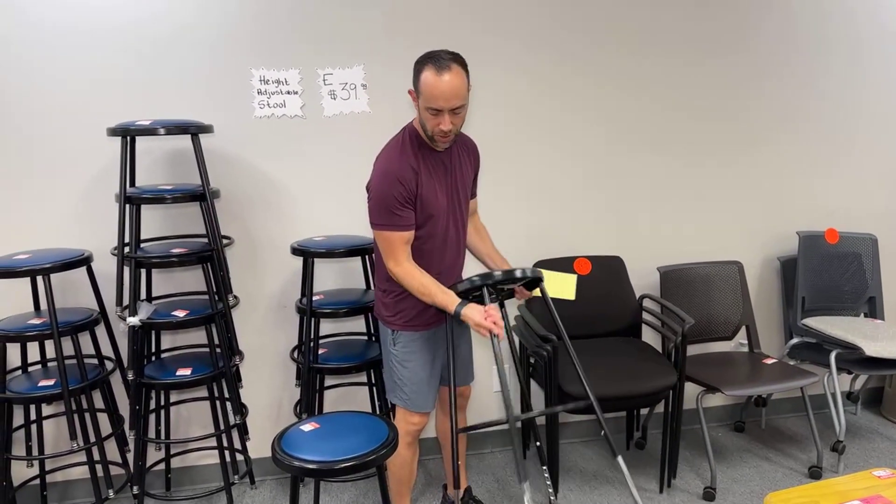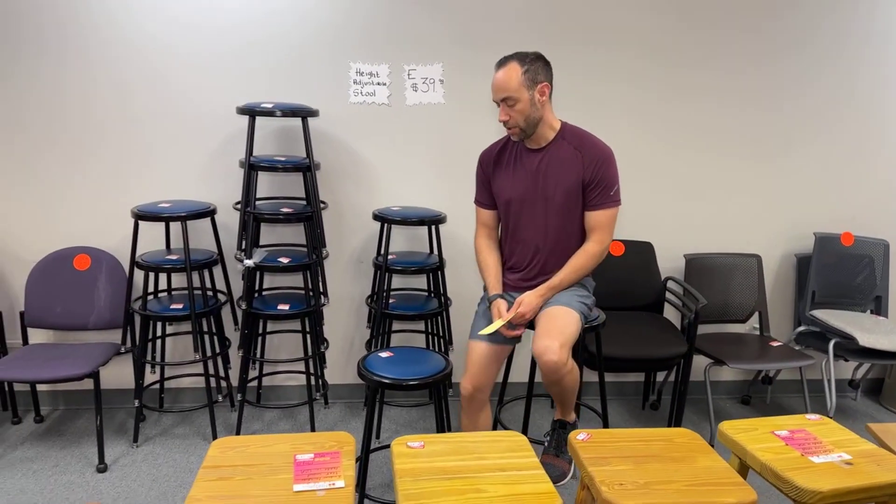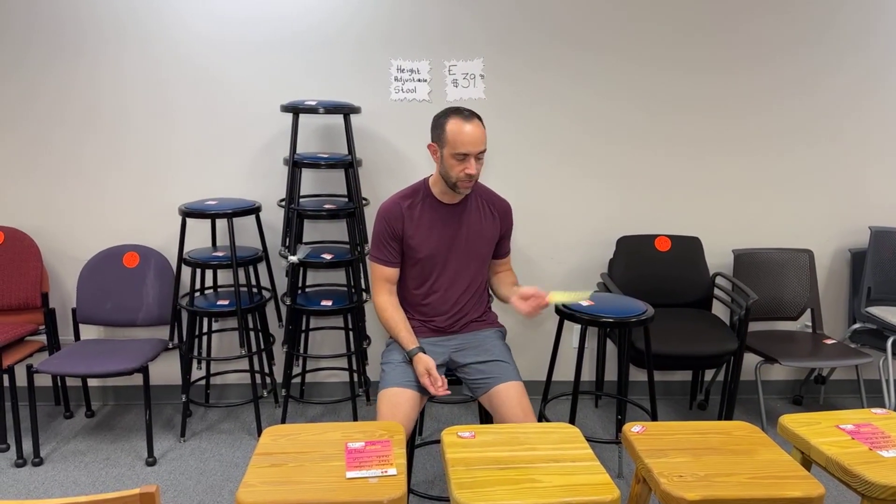I just put it at maximum height for you so you can see the difference. So $39.99 for these — both of them are exactly the same stool, it's just that that one's been raised.